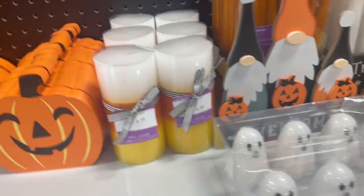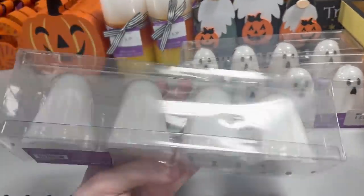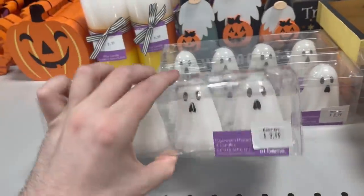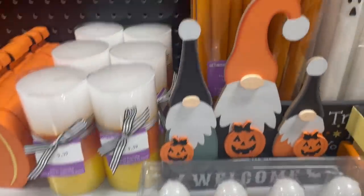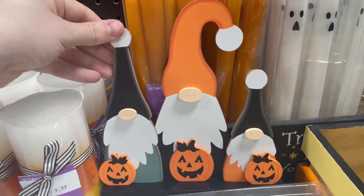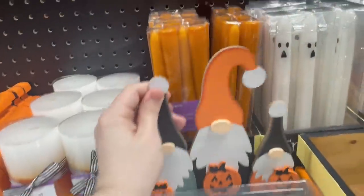We have sort of a candy corn-looking electric candle. Check out these mini ghosts though — it comes in a set of four and I really liked that one, I thought that was super cute. We also have a gnome decoration back there — the three gnomes with the three jack-o'-lanterns in front of them. $8.99 for that — not terrible.